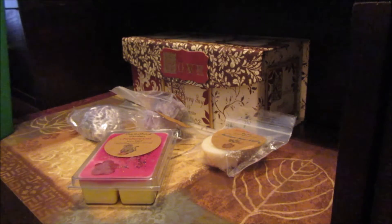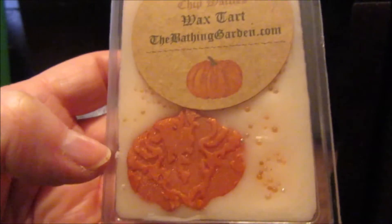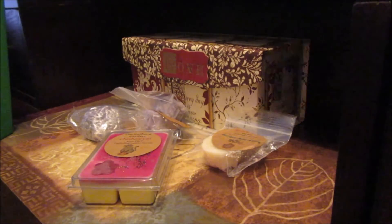The next one I have is Pumpkin Butterscotch Chip Waffles. It's got a beautiful little pumpkin — it's like an embossed pumpkin with micro glitter. It's beautiful. Her clamshells are just too pretty. It smells really good. I'm not even taking these out of the clamshell because I can smell them. It smells super good.